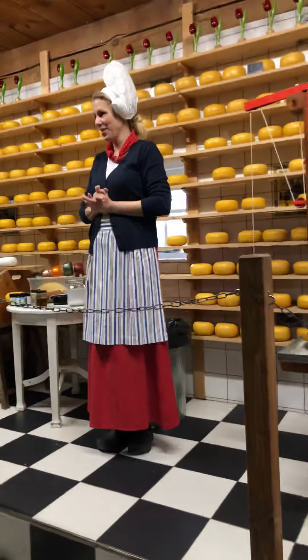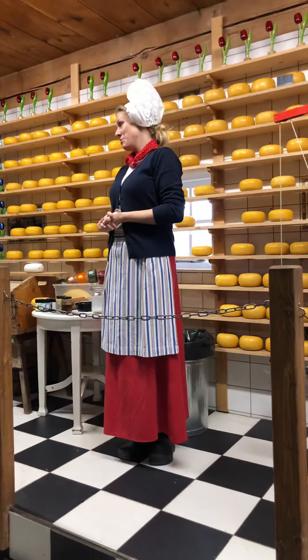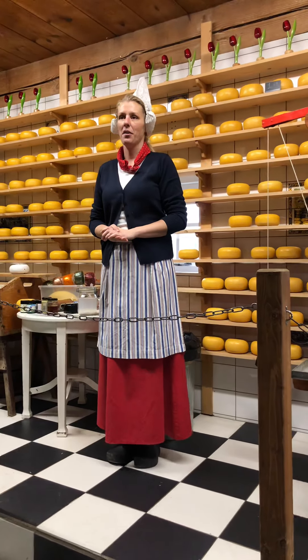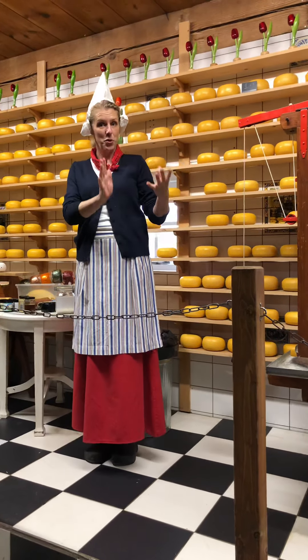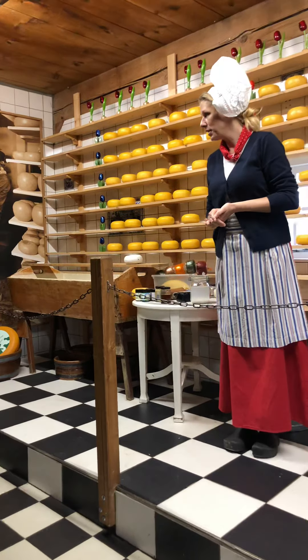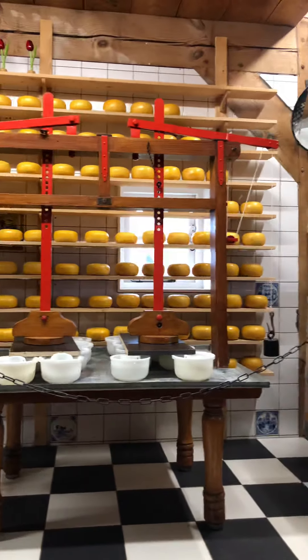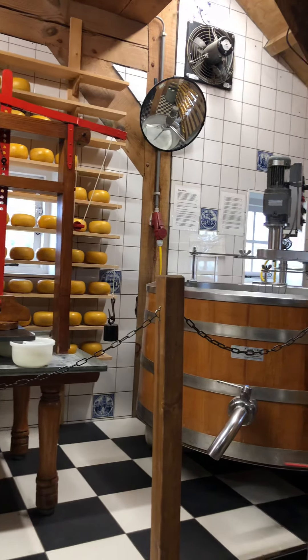I will explain how we make Gouda cheese. Everybody knows Gouda — it's a very famous brand, but not everybody knows that you can make it from cow's milk, the most famous one, but also from goat's milk and sheep's milk. The process of making the cheese is quite the same, but the taste is different, and you can try all the different flavors after this demonstration.